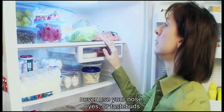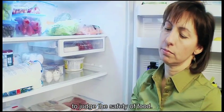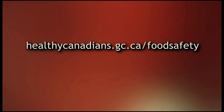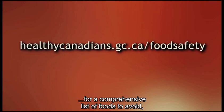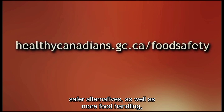Last but not least, never use your nose, eyes or taste buds to judge the safety of food. When in doubt, throw it out. Visit the Safe Food Handling section of the Healthy Canadians website at www.healthycanadians.gc.ca/food-safety for a comprehensive list of foods to avoid, safer alternatives, as well as more food handling, defrosting and cooking tips.